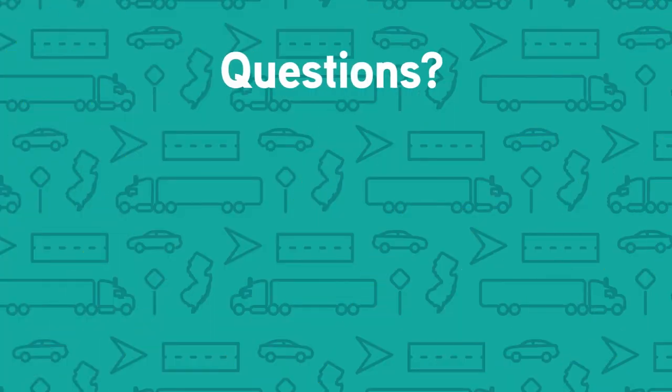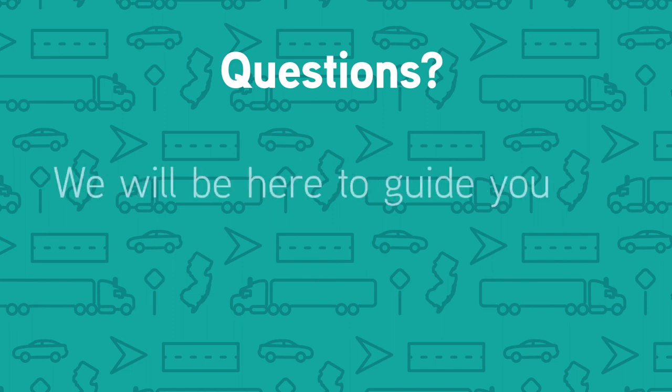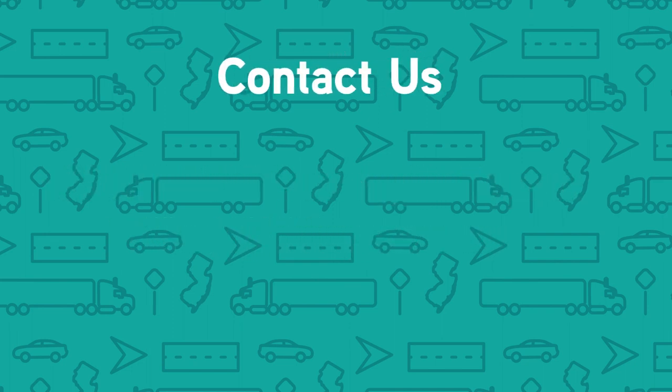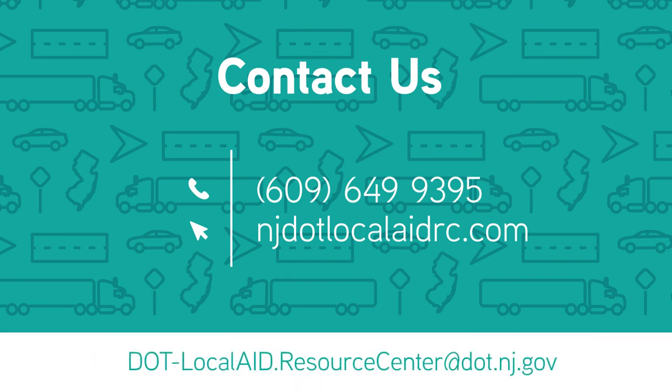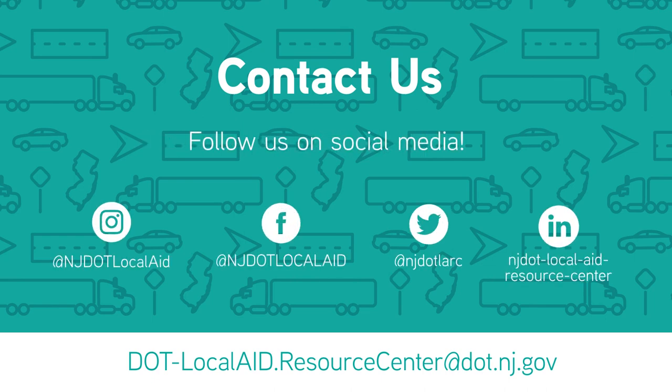If you have any questions, please submit them to NJDOT's Local Aid Resource Center. In the event of a disaster, we will be here to guide you through the process. You can contact us at 609-649-9395, njdotlocalaidrc.com, or dot-localaid.resourcecenter@dot.nj.gov. Follow us on social media to learn more.